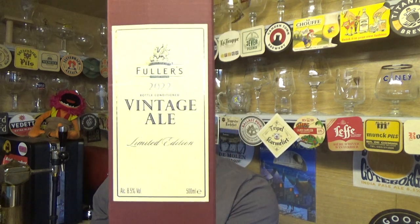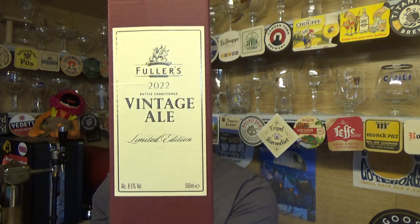Thanks for joining me guys for another video beer review. It's that time of year again where Fuller's have churned out their Vintage Ale 2022, 8.5% ABV, again in the lovely presentation box. I managed to get this one direct from the brewery, but it's soon to be dropping in Waitrose over the next few weeks.